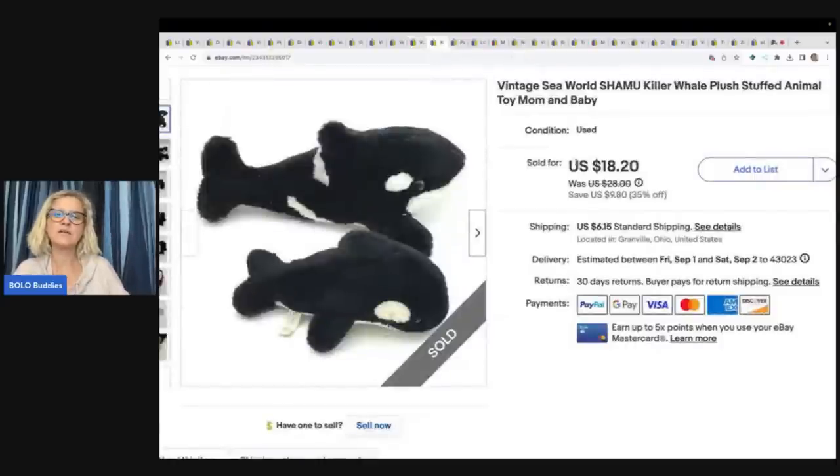Vintage SeaWorld Shamu Killer Whale plush stuffed animal mom and baby. I had two of these so I went ahead and put them together. There were quite a few listed, and I thought having two together — like a mom and a baby — would make my listing stand out. I don't think they really go together; I just put them together. Got these at an estate sale and sold them for $15, buyer paid shipping.